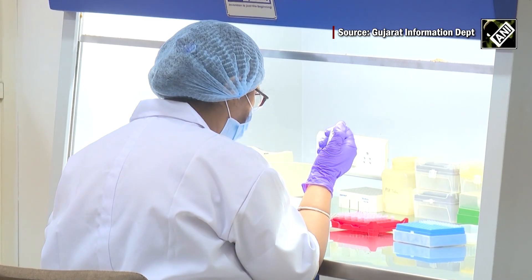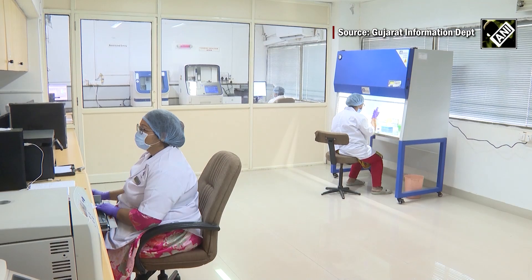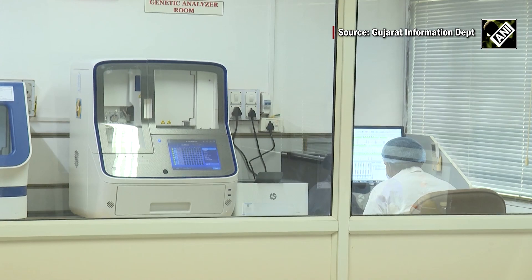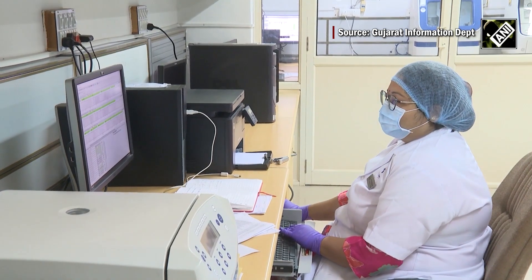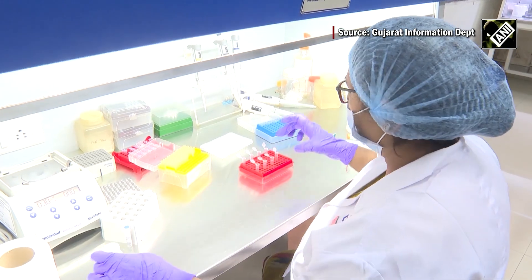Finally, DNA samples that have successfully passed through all the preceding stages arrive at the sequencing lab for the ultimate phase. In this lab, the DNA samples are run through a sequencing machine. The primary data obtained from this process allows the senior scientists at FSL to prepare a comprehensive DNA profile.